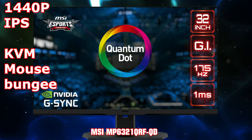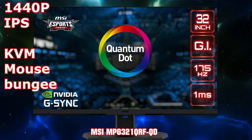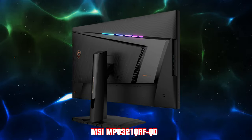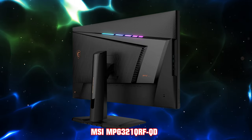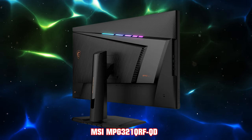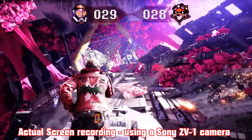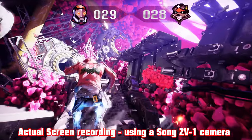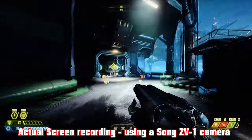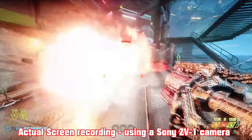The MSI MPG321QRF-QD is a 175Hz monitor at 1440p. It stands out for having a great brightness level for IPS and very good white levels. Color tones really pop due to the quantum dot technology used, and once adjusted, the HDR experience is good — better than nearly all other IPS monitors in this roundup not using mini LED or quantum dot tech. For more information, please refer to the multi-part review playlist in the description.